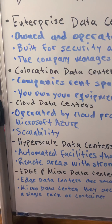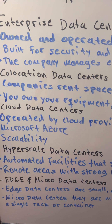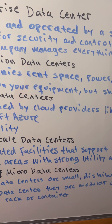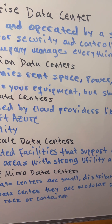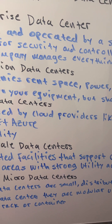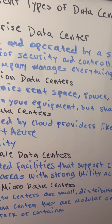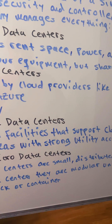Third is cloud data centers — the backbone of modern technology. They're operated by cloud providers like Amazon AWS, Google Cloud, and Microsoft Azure. Users rent virtual infrastructure instead of physical space. The beauty of cloud data centers is scalability; they can instantly expand to meet demand. It's what makes streaming, AI, and global web applications possible. However, users give up direct control over the physical hardware.